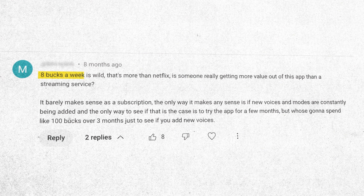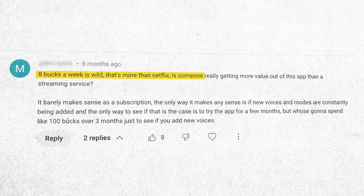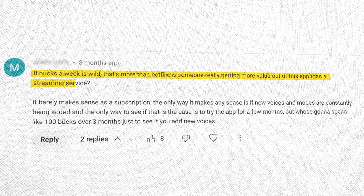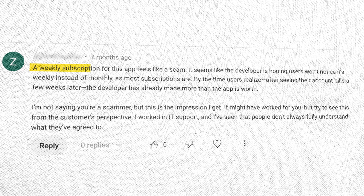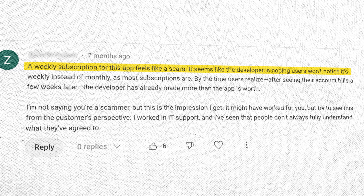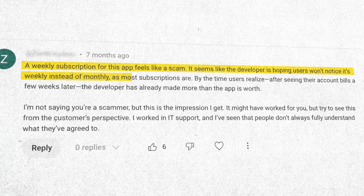But at the time, I got a lot of backlash in my YouTube comments. 'Eight bucks is wild — that's more than Netflix. Is someone really getting more value out of this app than a streaming service? A weekly subscription for this app feels like a scam — it feels like the developer is hoping most users won't notice it's weekly instead of monthly, as most subscriptions are.' The surprising thing: the backlash actually comes from developers.